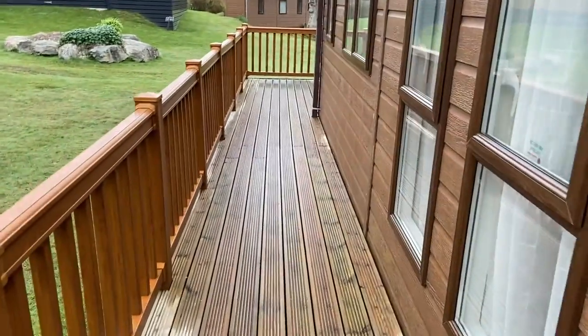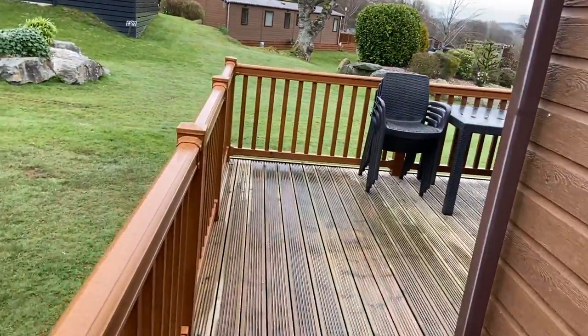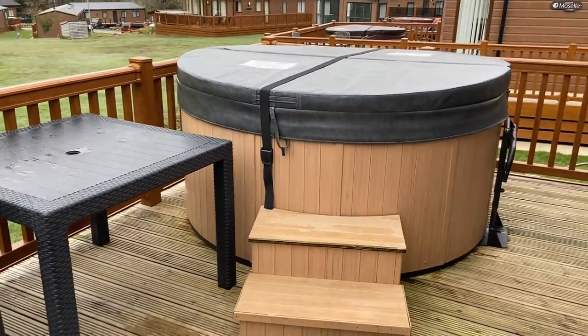Let's just take it out onto the balcony. That's what you've got to walk down at the side. Patio chairs and table. And there's a good old hot tub.